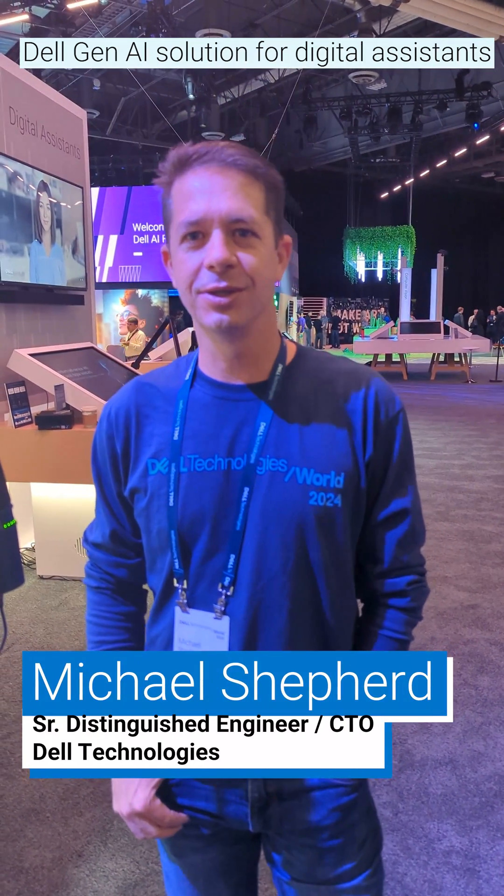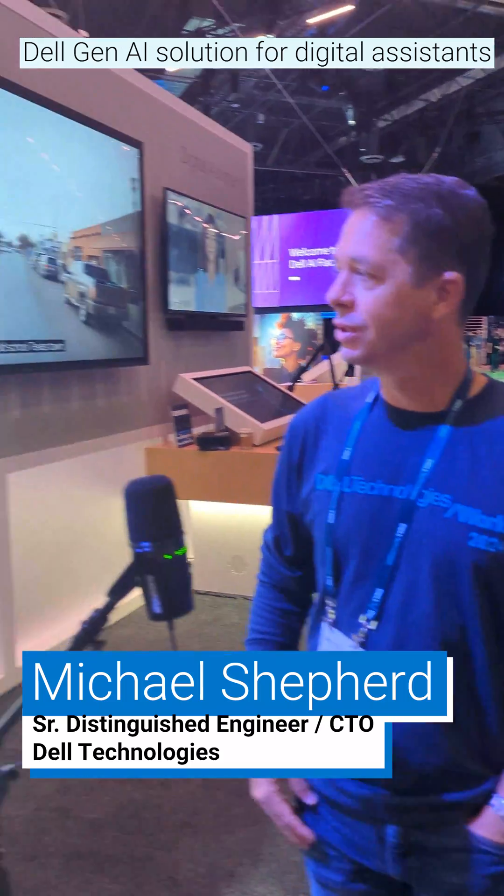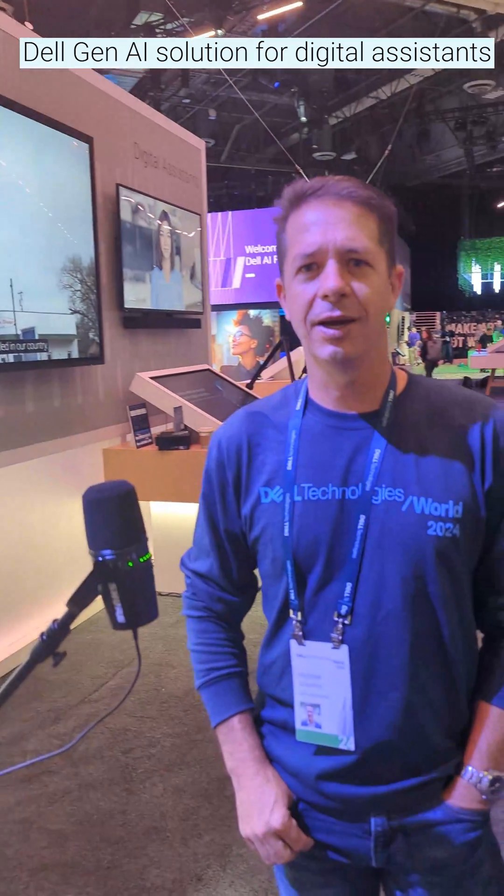I'm Mike Shepard. I'm a Senior Distinguished Engineer in the Services Chief Technology Office and have been working on this solution — it's our digital assistant, AII Avatar.